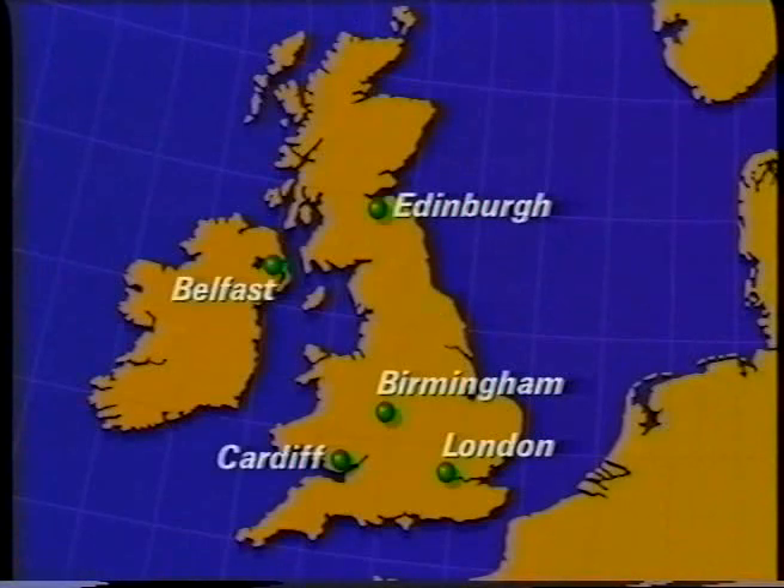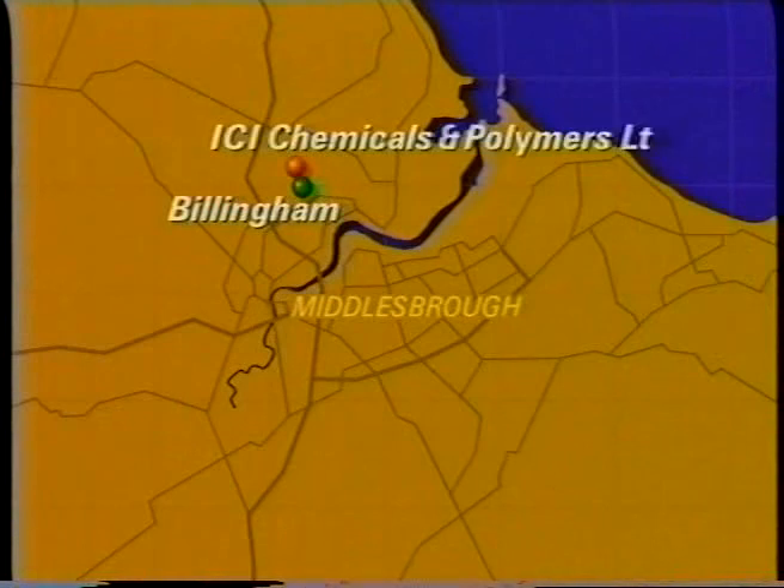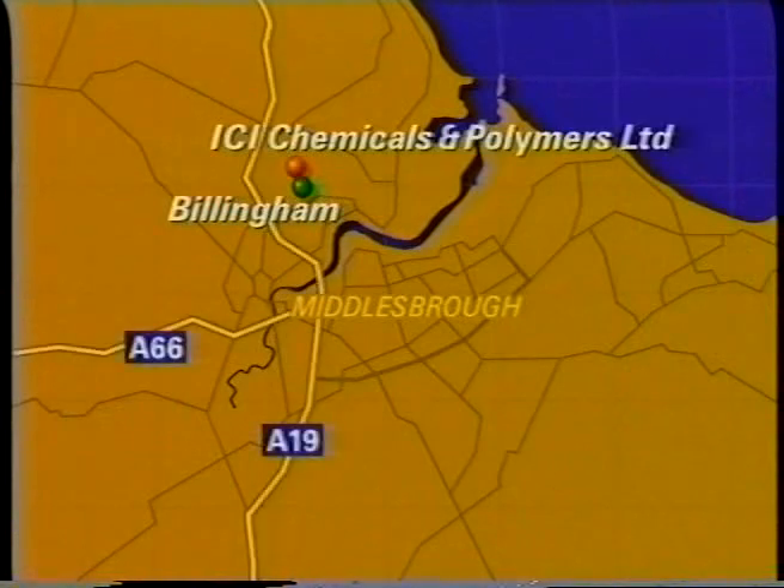ICI makes about one quarter of the UK's nitric acid on its Billingham site on Teesside. Much of that acid is used by ICI or by companies nearby.